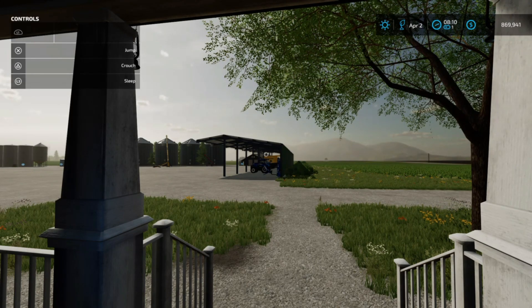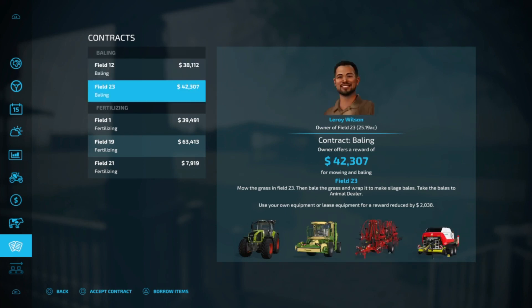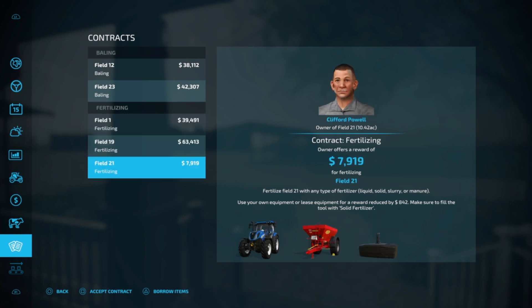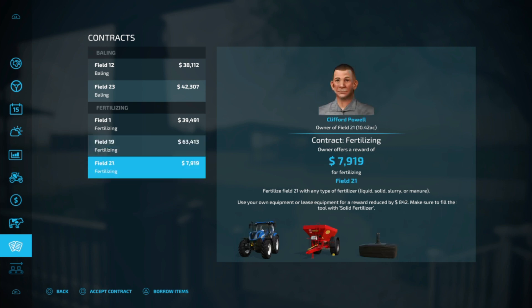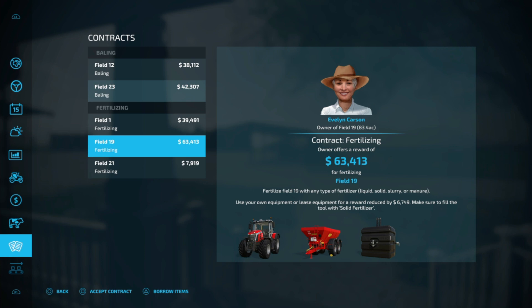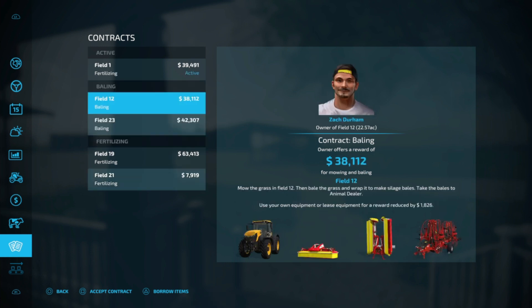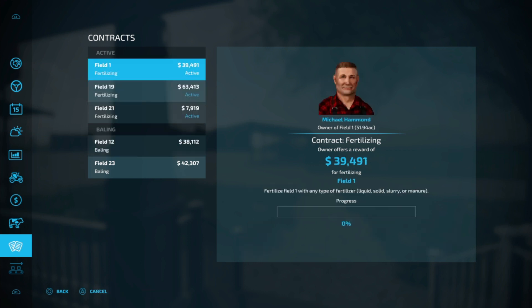It's Hank from Hamiltonville Farms — well, not really, but his intro is kind of fun to do. We have a lot of work ahead of us today. There are two fields that need baling, and lots of fertilizing: Field 1 for our neighbor to the north, Field 19, and Field 21. We can use our own equipment on all of them. Let's accept all three contracts. We got three contracts.